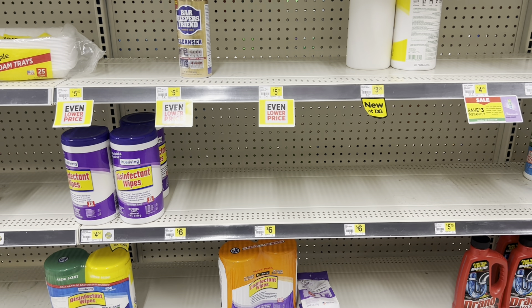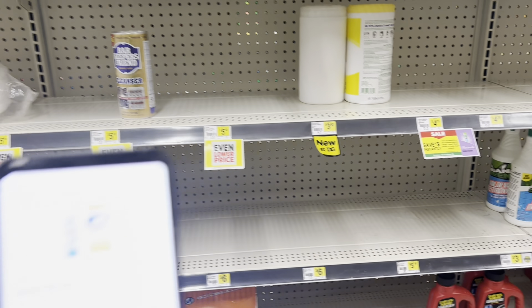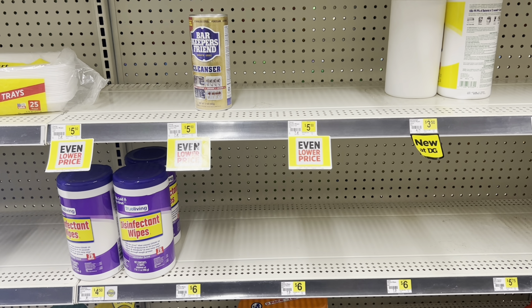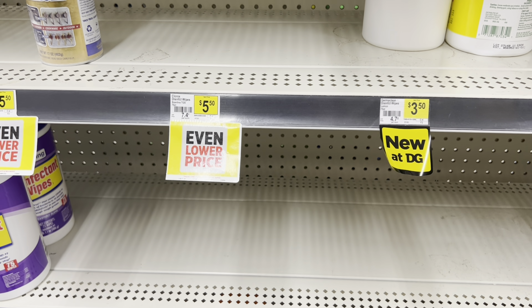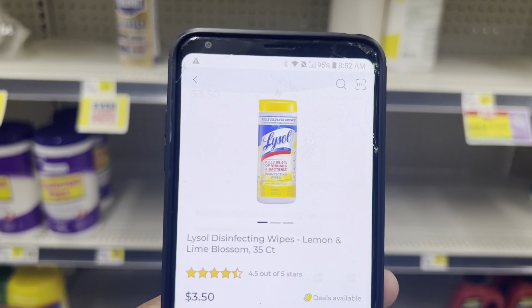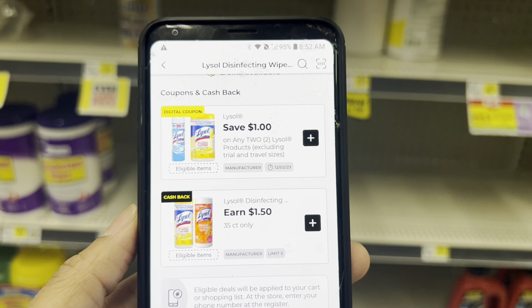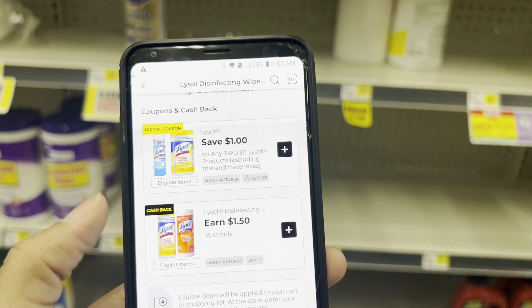I was really excited about the Lysol deal, but my store is out of stock. With the one-off-of-two coupon, and cashback offers on the wipes, you could pick one up as cheap as $3.50 if your store has them in stock. You can get $1.02 back from the cashback offers, and those are available up to five times — that's $3 in savings before even applying the manufacturer coupon.